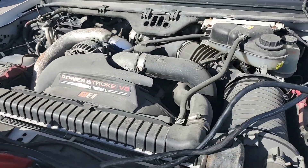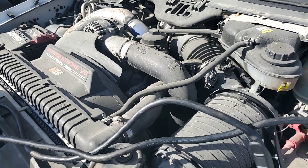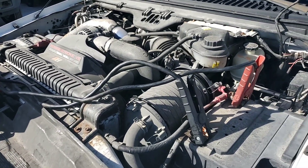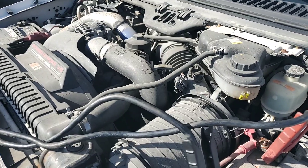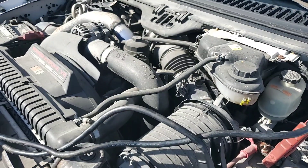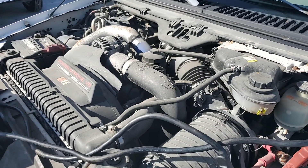Sounds great. Very low miles. The alternator is no good — it's not charging. If I disconnect the jumper, it will turn off. So you need to get an alternator. But the motor sounds great.